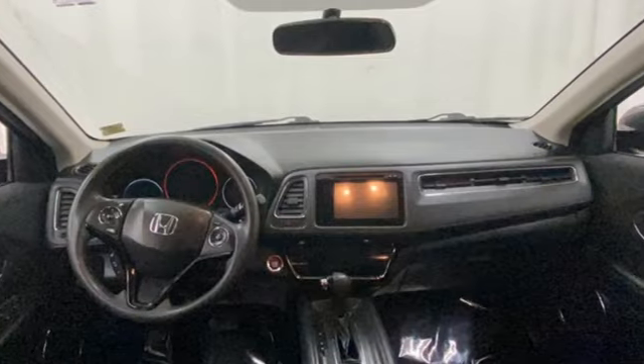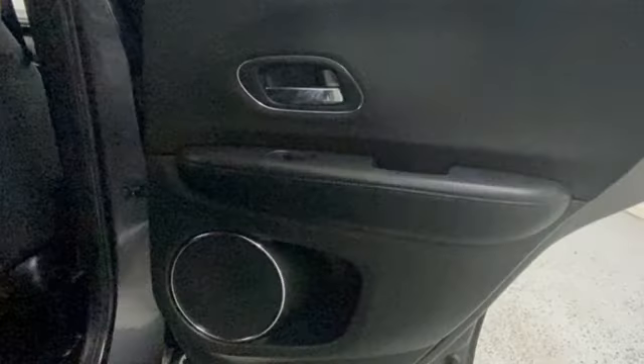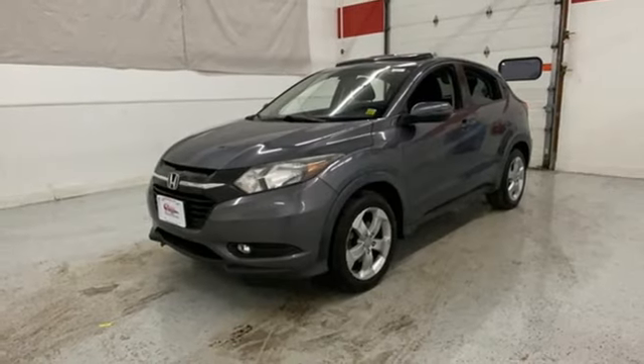Kelley Blue Book explains: the HR-V aims to do more with less and largely succeeds thanks to its easy driving manners, good fuel economy, and bigger-than-you'd-think interior. It's a Honda, so longevity comes standard.